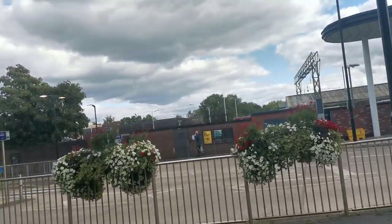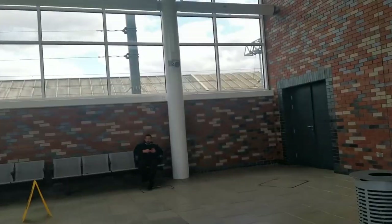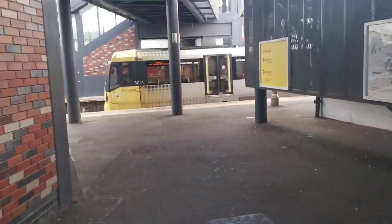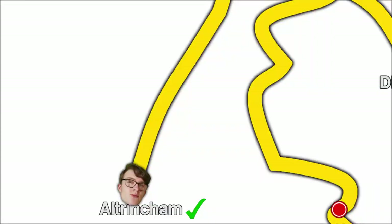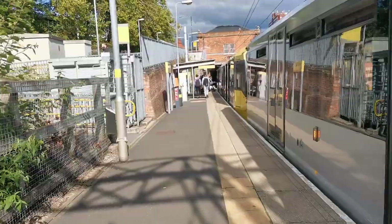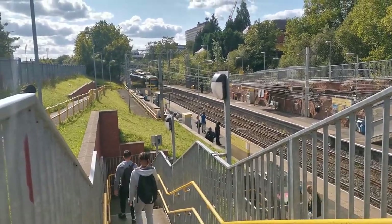Next order of business: I think I will go to Trafford Bar and change to either the East Didsbury or the Manchester Airport branch, because I need to go to Wythenshawe Town Centre and Didsbury Village. So I'm going to go to Trafford Bar and then we'll change. I've gone to Trafford Bar and I've just missed an East Didsbury tram, so it looks like I'm going to be getting a Manchester Airport tram instead.